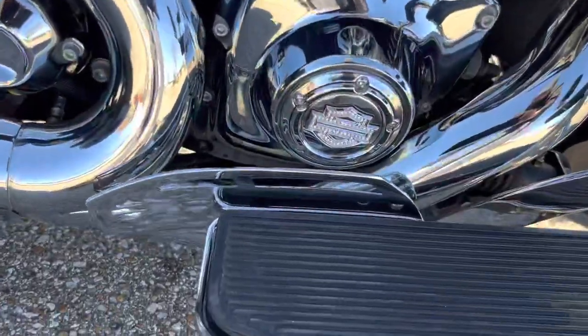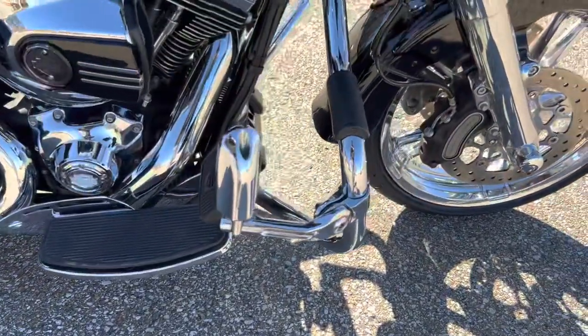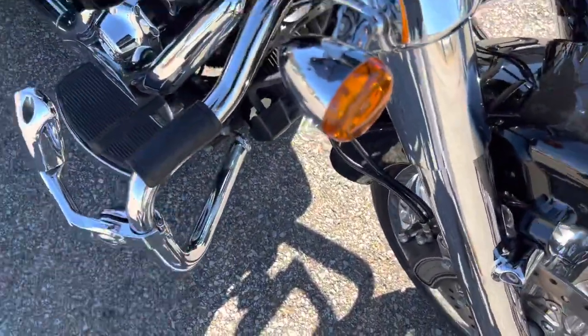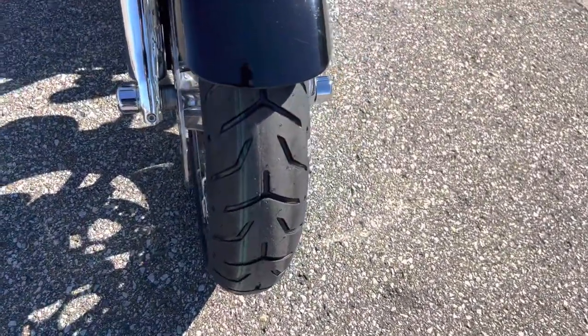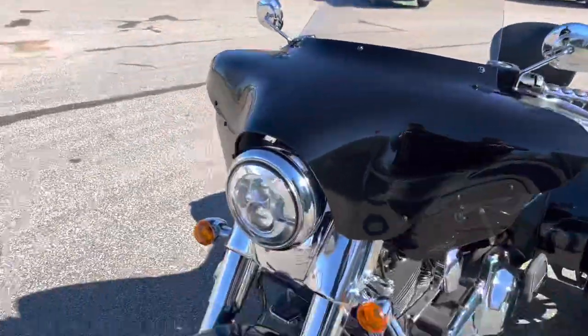One thing I really like: got this guard to keep your feet from getting over into the exhaust. Got some highway pegs with a mustache style engine guard. Chrome lower forks. Chrome enforcer style front wheel. Put a brand new tire on there. LED projector style headlight.